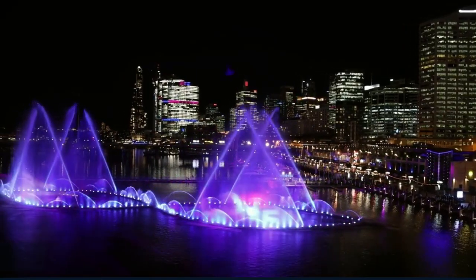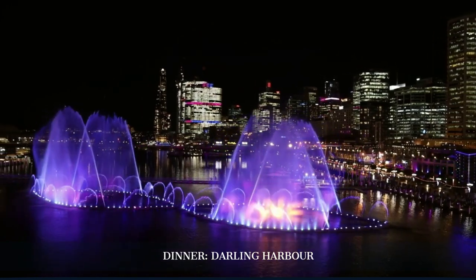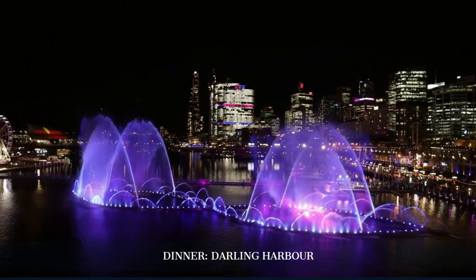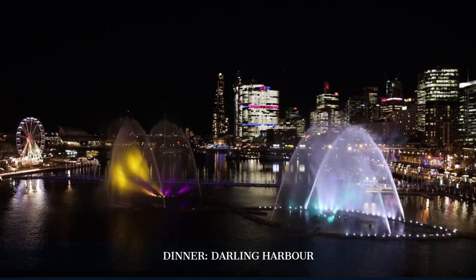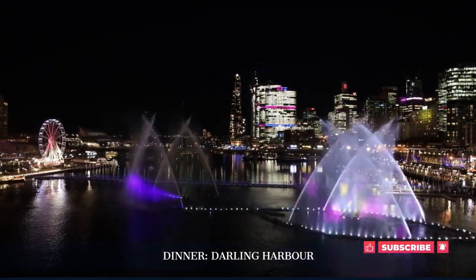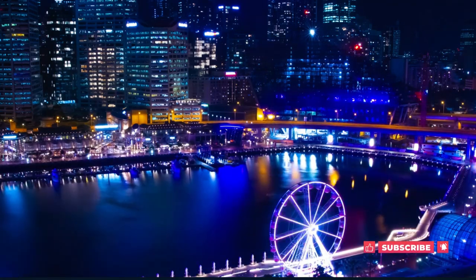Our day ends at Darling Harbour, a vibrant waterfront area filled with dining options, entertainment, and nightlife. Enjoy dinner at a restaurant like Hurricane's Grill, known for its succulent ribs and steaks. The harbour's nighttime views are a perfect backdrop for a memorable meal. Darling Harbour also hosts frequent fireworks displays, especially on weekends.